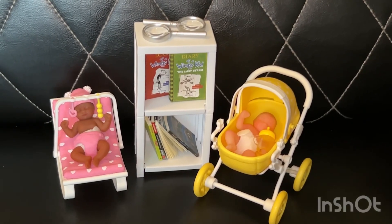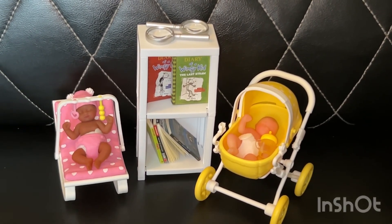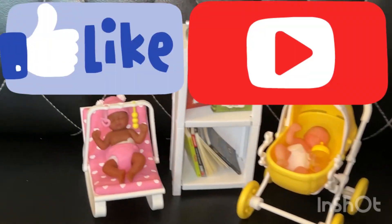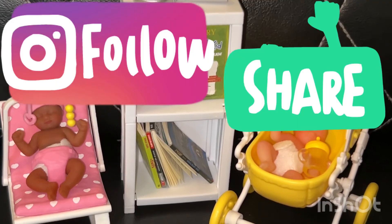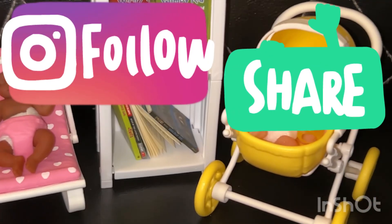So that is it for my double pack of Mini Books and My Mini Baby. Thank you all so much for watching. Please like, comment, share, and subscribe. Bye!